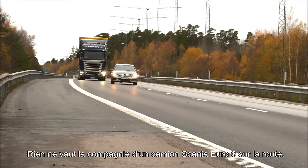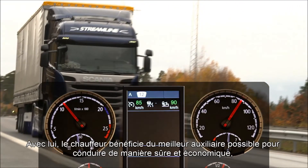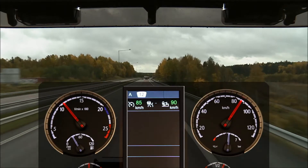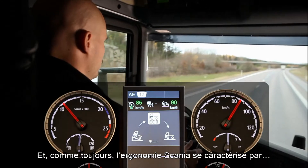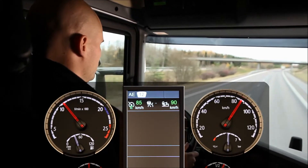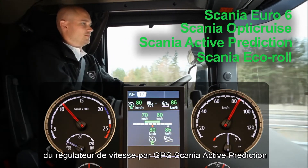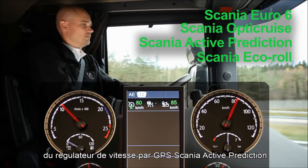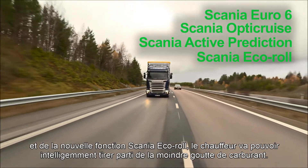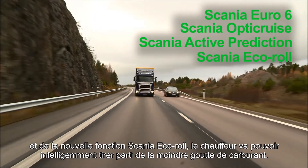Nothing beats the company of a Scania Euro 6 truck on the road. The driver gets the best possible support from the truck to drive safely and economically without hassle. Typical of Scania's ergonomics, it's all unobtrusively efficient. A Euro 6 truck with Scania OptiCruise, automatic clutch and Scania Active Prediction, the GPS-based cruise control and the new Scania Eco Roll feature will help the driver get the most out of every drop of fuel in a very clever way.